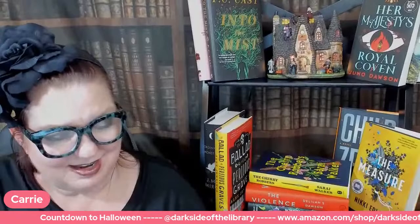Everybody on Bookstagram is talking about this. All of my book podcasts, even the ones that don't cover dark books, have been reading it and loving it. It's been pushing normal people's boundaries — podcasters that like literary and deep book-clubby books have been reading this and saying wow, I really had to push myself, but I'm glad I did.